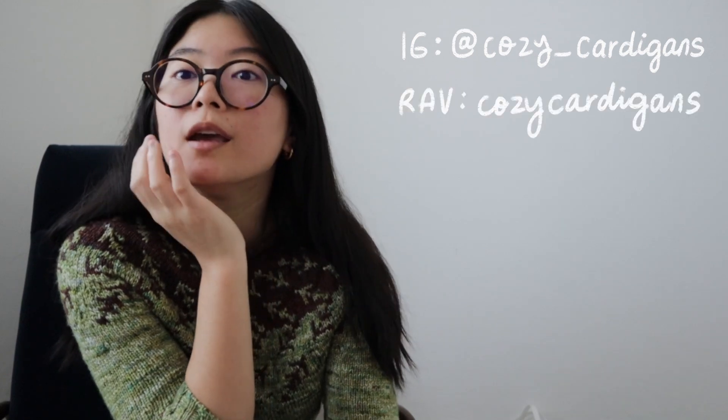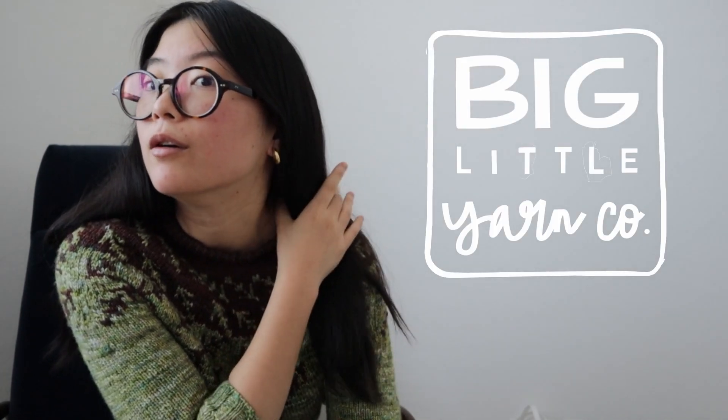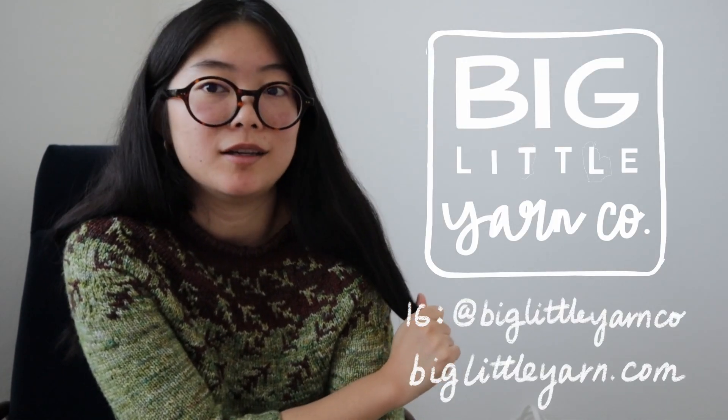Hi guys, welcome to the Cozy Cardigans podcast, episode 17. It has been a while. My name is Melanie, also known as Cozy Cardigans on Instagram and on Ravelry, and I'm also the owner and dyer for Big Little Yarn Co. Welcome back to my channel.